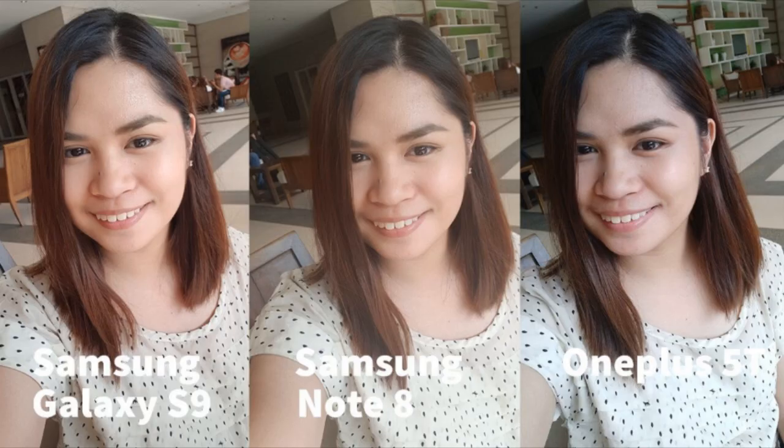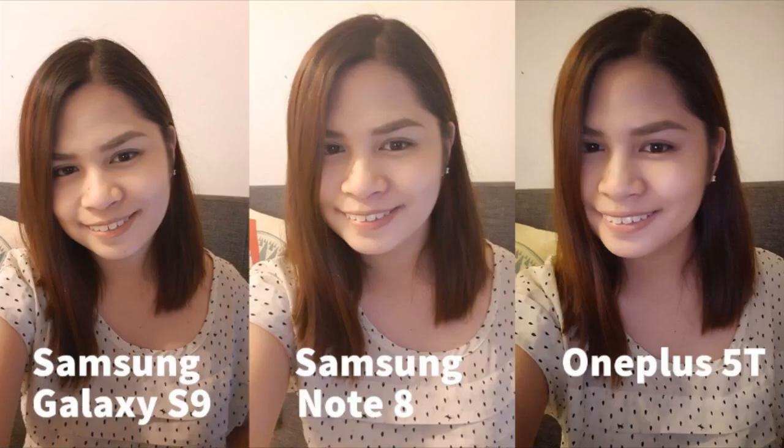Here's another selfie. Which do you like the most? This nighttime shot is much clearer on the S9, not sacrificing some facial details nor overcompensating. The selfie shot from the Note 8 looks faded and brightest, while the 5T shot is the darkest.